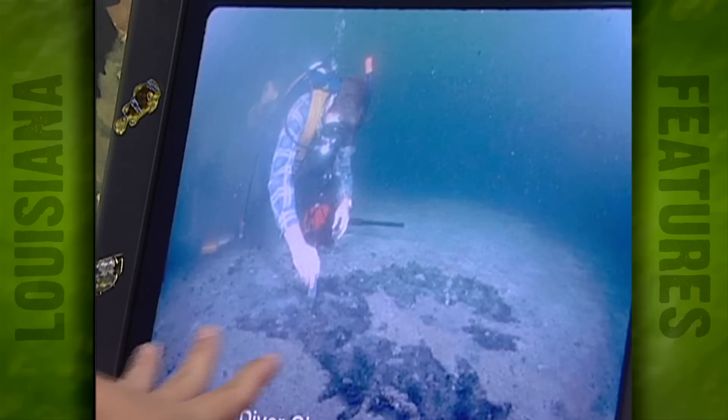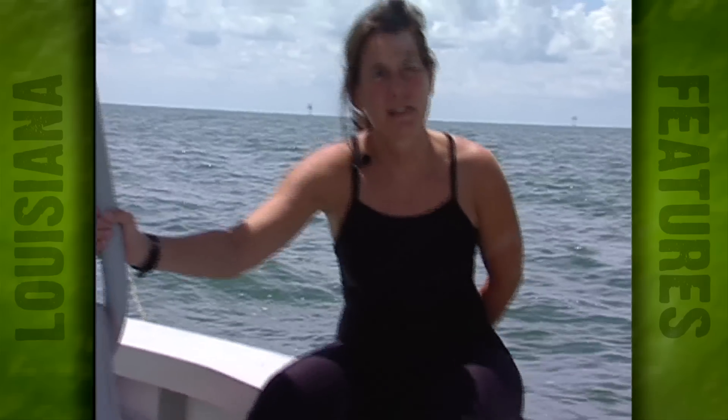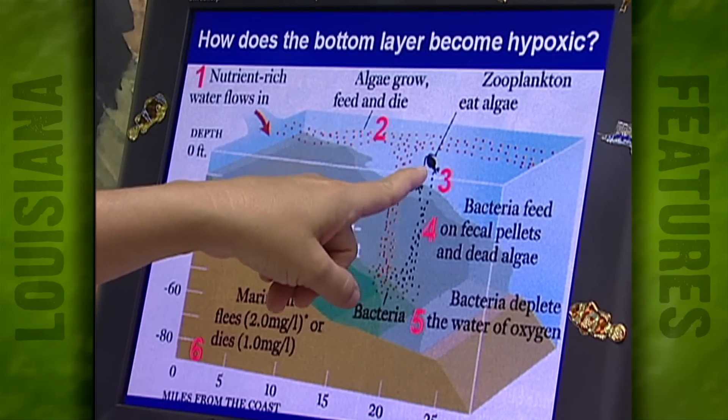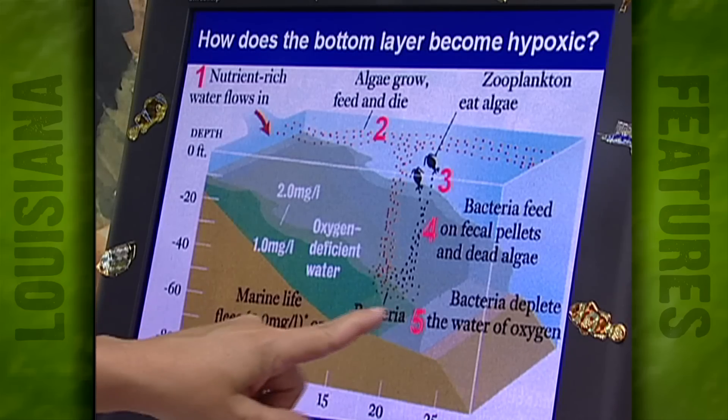When water contains less than two parts per million of dissolved oxygen, it is termed hypoxic. The Mississippi delivers nutrients — phosphorus and nitrogen — and they stimulate the growth of the phytoplankton that make the water so green today. The more nutrients that are delivered, the more the phytoplankton grow. And that decomposing phytoplankton, when it sinks to the bottom, the bacteria that decompose it use up the oxygen, and that leads to the low oxygen on the bottom.